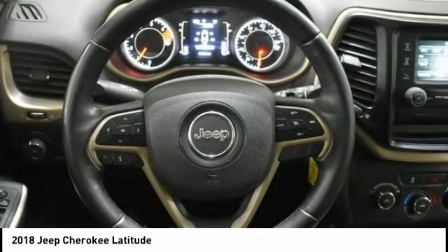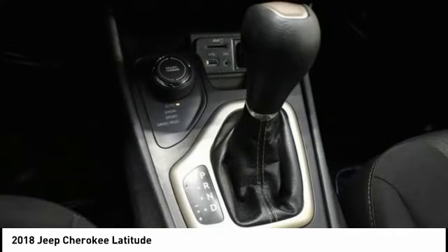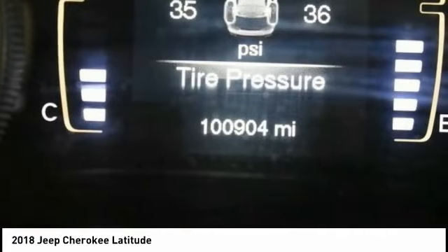Stability control, roll stability control, remote keyless entry. If affordable style and reliability are what you're looking for, this vehicle couldn't be more perfect. Drive it today.